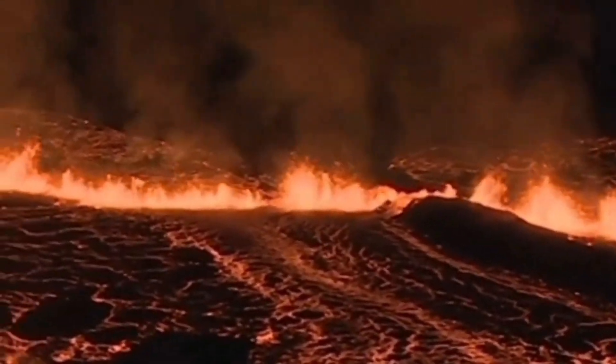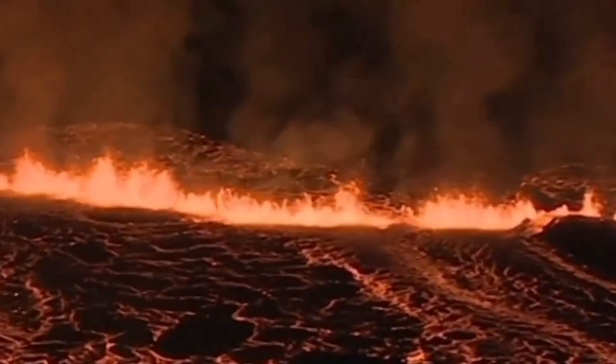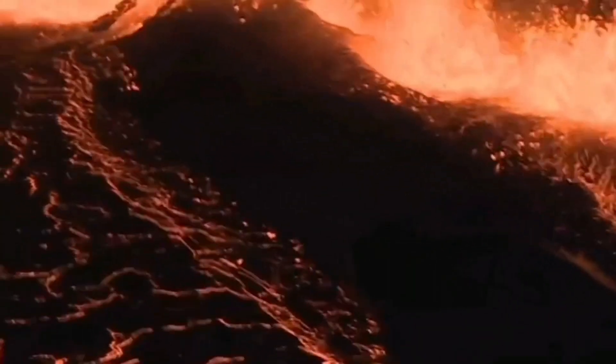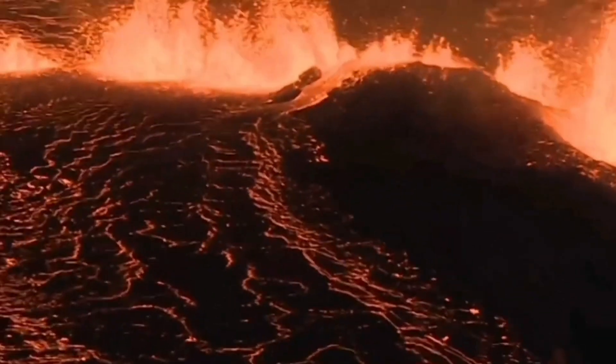The first Sundhnúka eruption in the area of the Svartsengi volcanic system was quite fast relative to the others. The second one, the Grindavík-Hagafell one, was also fast but relatively smaller in volume. The current one was the fastest. These are all views from the RUV, MBL, and the Icelandic Coast Guard cameras, and in this latest one from MBL you can see this is the February 2024 eruption — what we can call the second Sundhnúka.